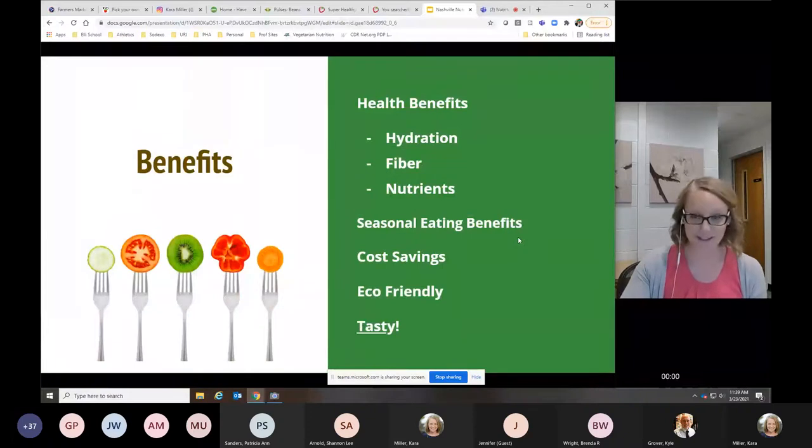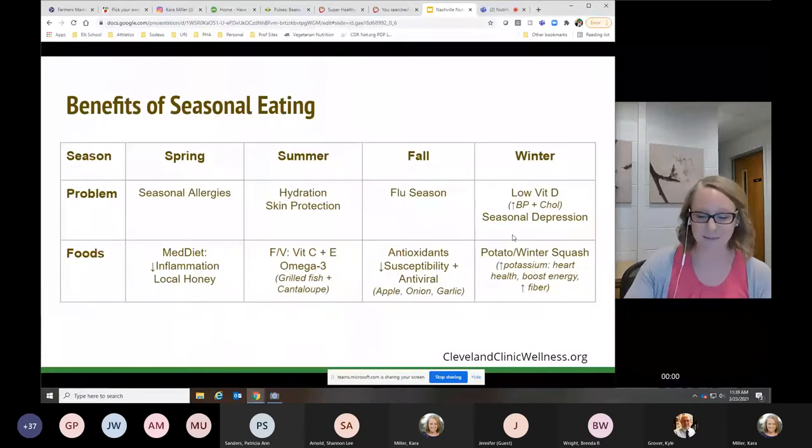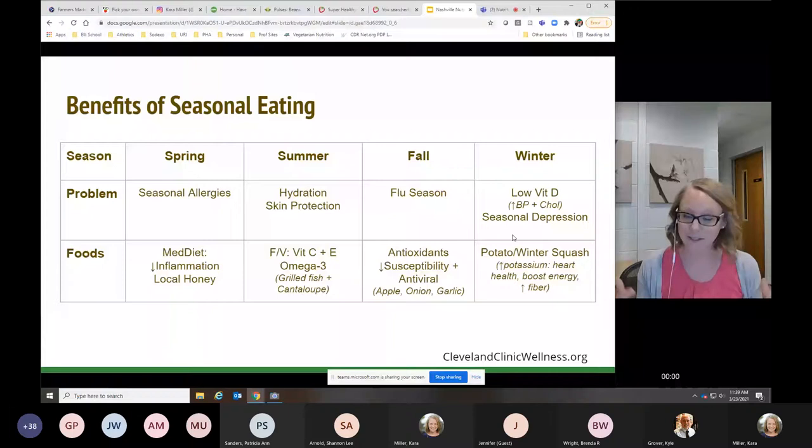Seasonal eating also has benefits. When you look at the different seasons, we have common health challenges. Right now in the Nashville area, you see all the trees blooming and everyone's allergies are going crazy. Local honey actually contains some of the pollen from plants in the area, which gives our body a chance to include it in small ways so it doesn't view it as a foreign invader and throw up all the defenses — which are inflammation. Things like sneezing, coughing, and stuffy nose are all inflammation. Fruits and vegetables, especially dark leafy greens, strawberries, and asparagus, can help decrease that inflammation and help with seasonal allergies.